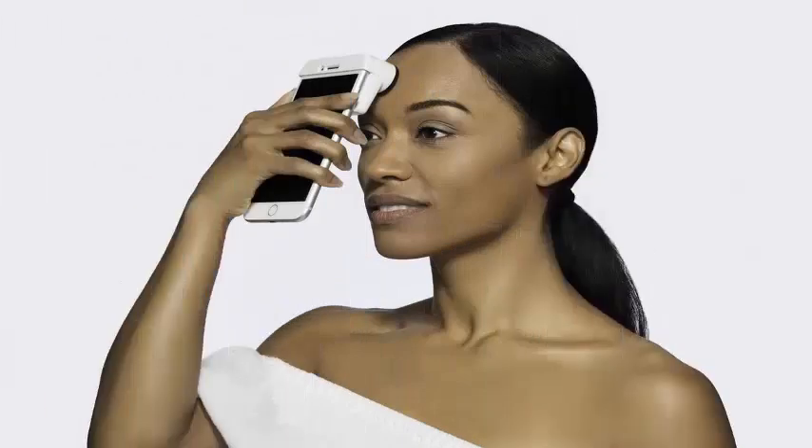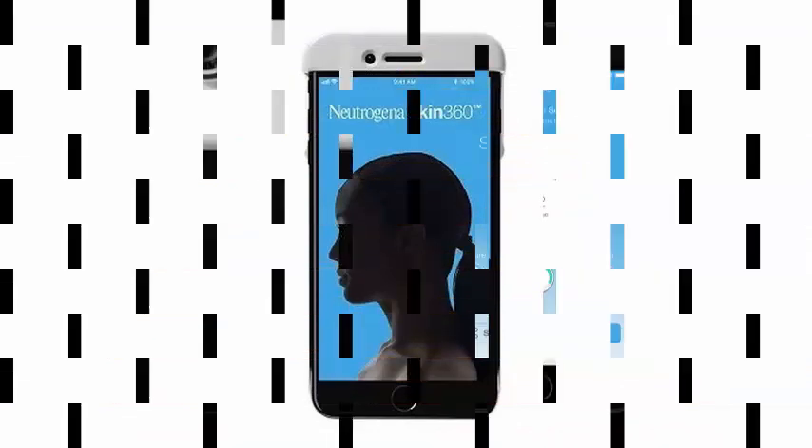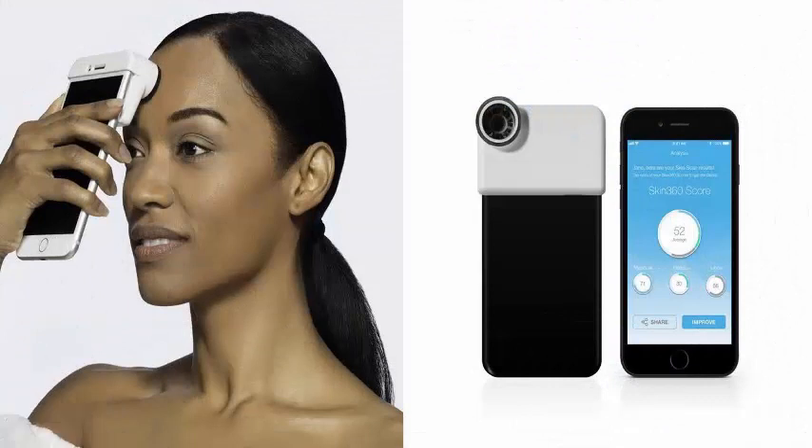The company today announced a hardware product called Skin Scanner that connects to the top of a smartphone and, with a combination of sensors, is supposed to provide users with the type of enlarged image of the facial skin you usually see in before-and-after photos in ads. This scanner is synchronized wirelessly with a mobile application,